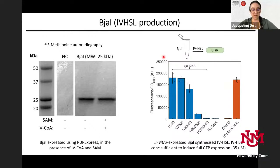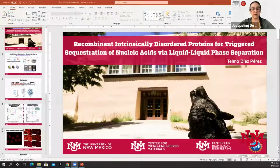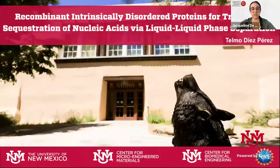Our next presenter is Telmo Diaz-Peres, a graduate student at the University of Mexico in Professor Gabriel Lopez and Nick Carroll's labs, working in two centers: the Center for Microengineering Materials and the Center for Biomedical Engineering. Telmo, thanks for sharing your slides, and whenever you're ready you can start.